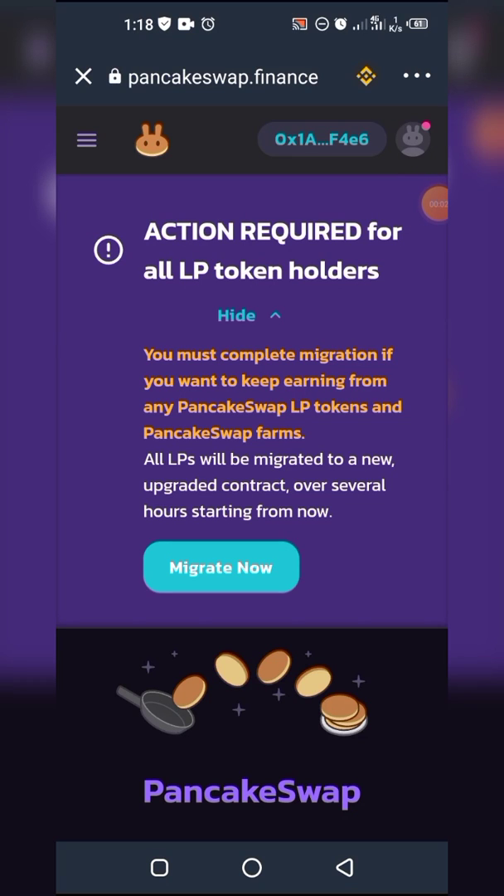Action required for all token holders. You must complete migration if you want to keep earning from any PancakeSwap LP tokens and PancakeSwap farms. All LPs will be migrated to a new upgraded contract over several hours starting from now. This is the message whenever you visit PancakeSwap.finance now.